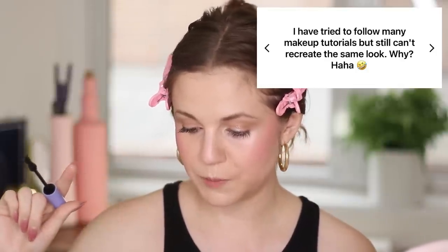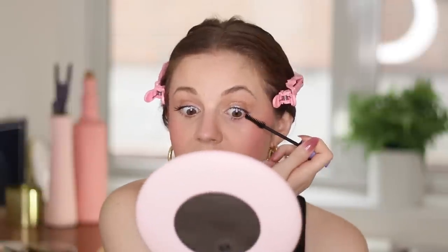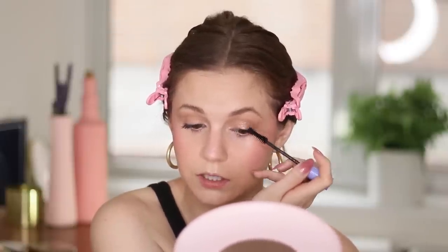This question asks, I've tried to follow many makeup tutorials but still can't recreate the same look — why? I would say this happens to me all the time too. No matter the look you're trying to recreate, it's going to look very different on everyone because we all have such different shapes to our faces. Especially if you're following an eyeshadow tutorial, unless the person has the exact same eye shape as you, it's going to look different. Just go into it thinking this is going to be my interpretation of the look.